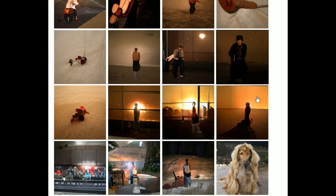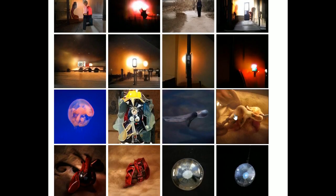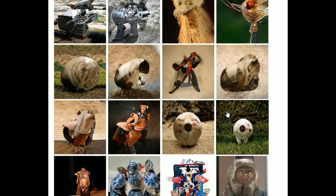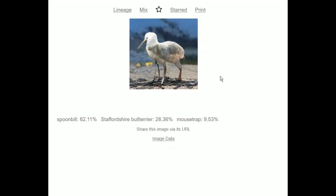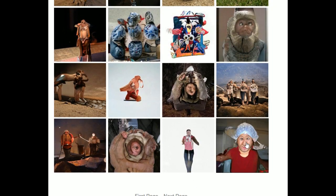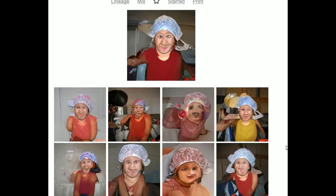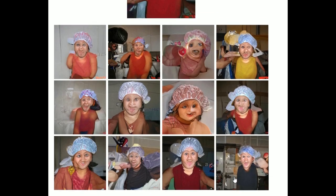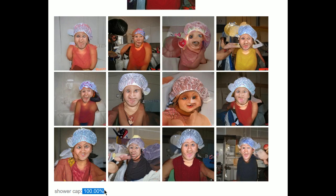You'll forgive me for procrastinating Doom, but this turned out fascinating. We'll end with this — I think we're done here. That's a shower cap. Shower cap, 100%.